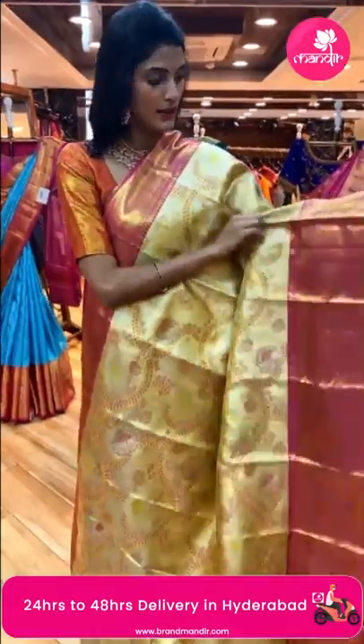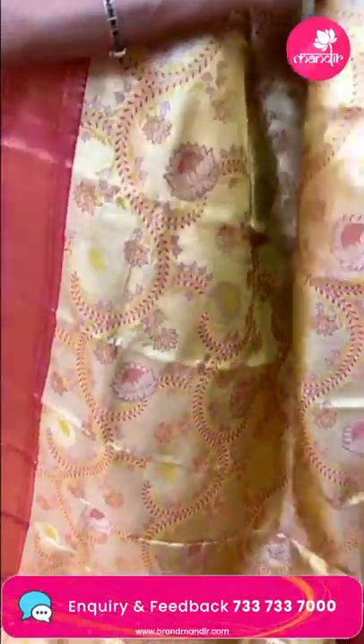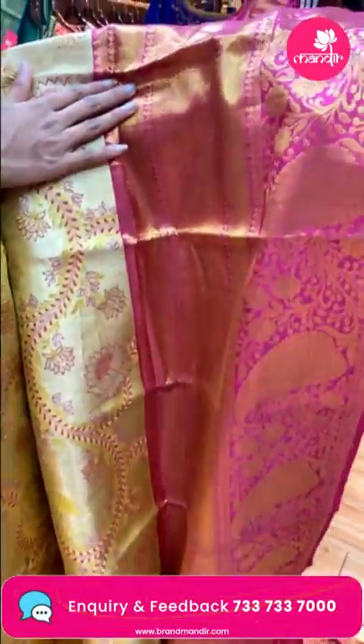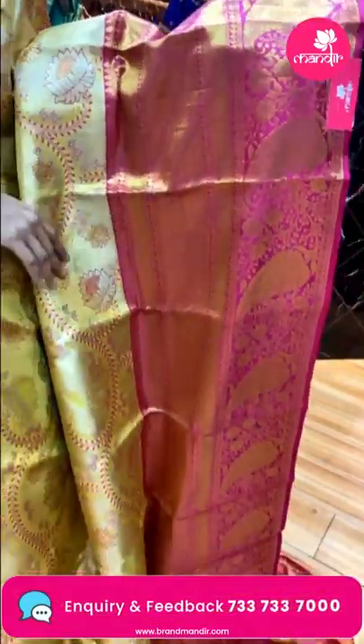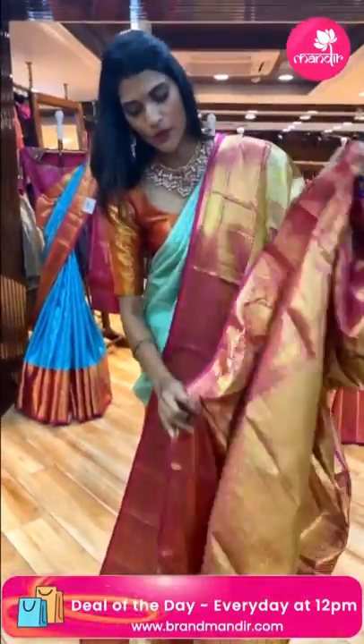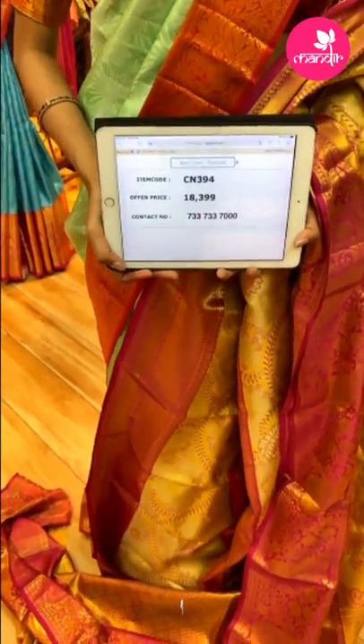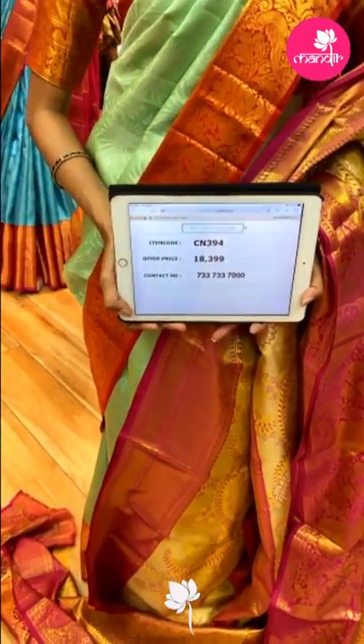Now here's a gold and pink color combination saree. The body has florals in a beautiful pattern. The pallu is also beautiful. There's a contrasting blouse. Item code is CN394 and the offer price is Rs. 18,399.